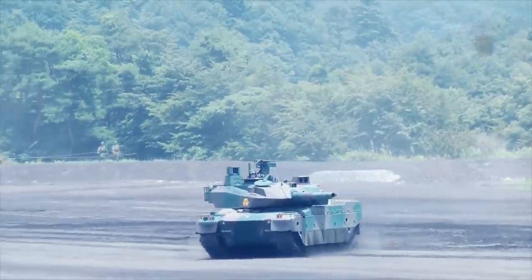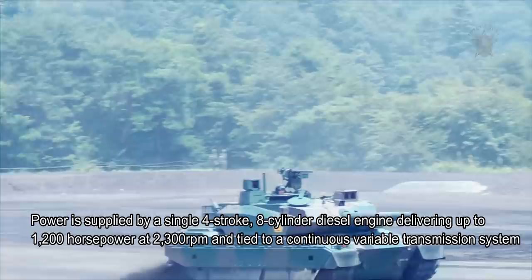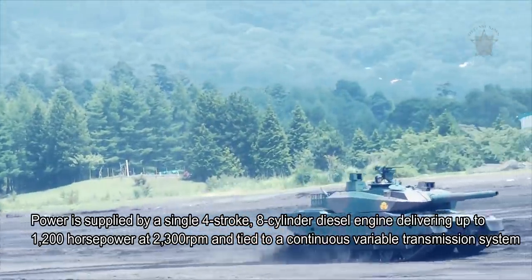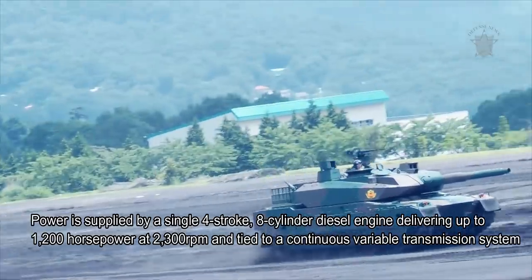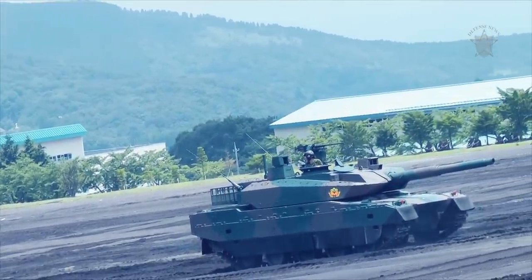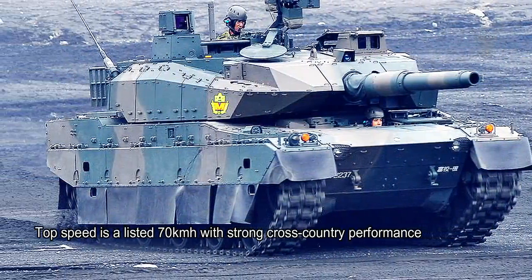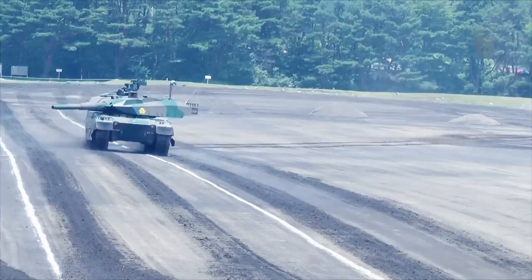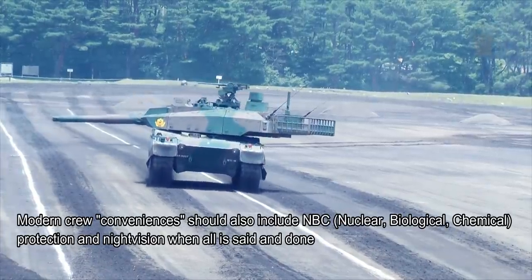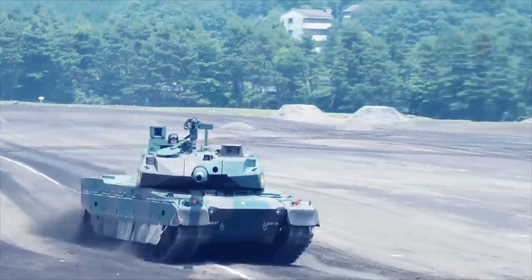Power is supplied by a single four-stroke, eight-cylinder diesel engine delivering up to 1,200 horsepower at 2,300 RPM, tied to a continuously variable transmission system that allows for the same top speed to be reached when going in full reverse. Top speed is a listed 70 km/h with strong cross-country performance. Modern crew conveniences also include NBC — nuclear, biological, chemical — protection and night vision.